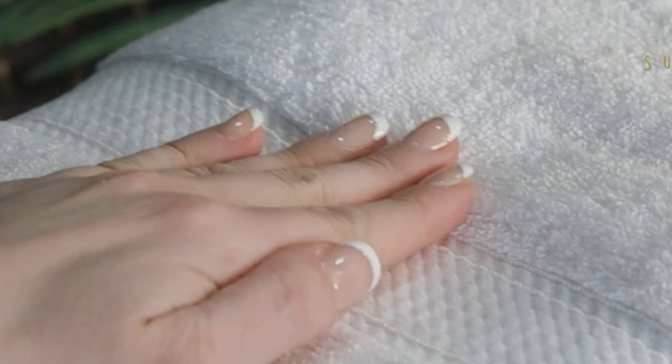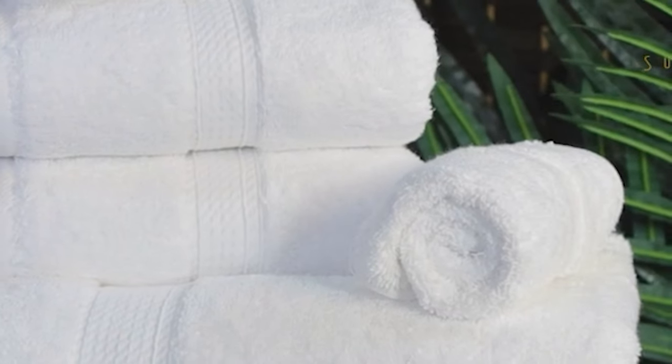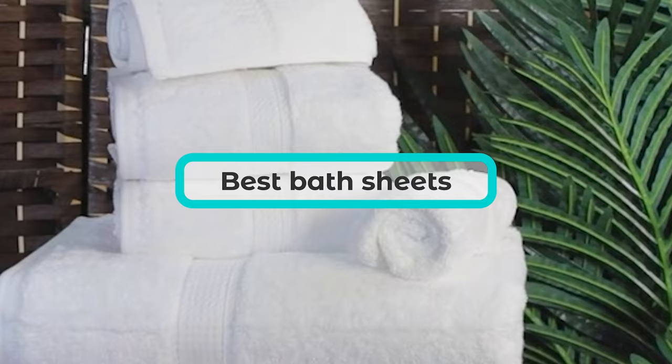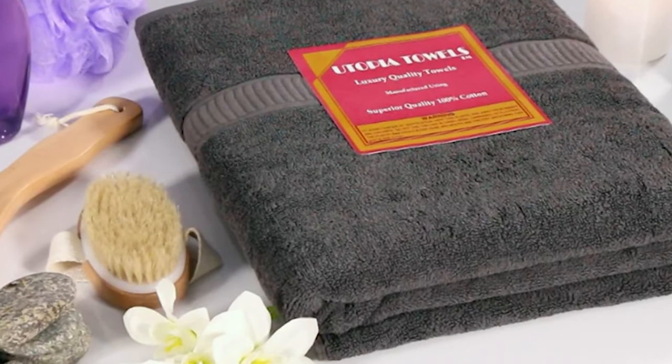Indulging in a luxurious bath after a long day is incomplete without wrapping yourself in a soft and absorbent bath sheet. In this review, we explore the best bath sheets in the market, taking into account factors such as material, size, and durability.